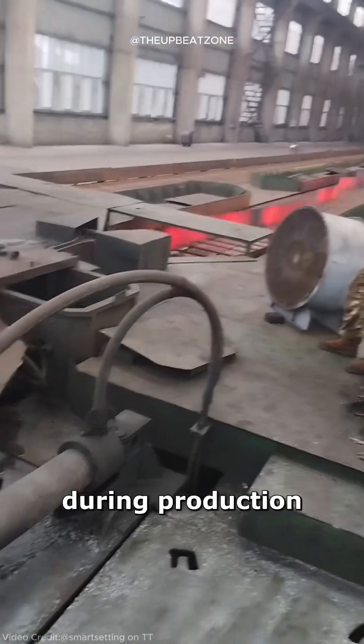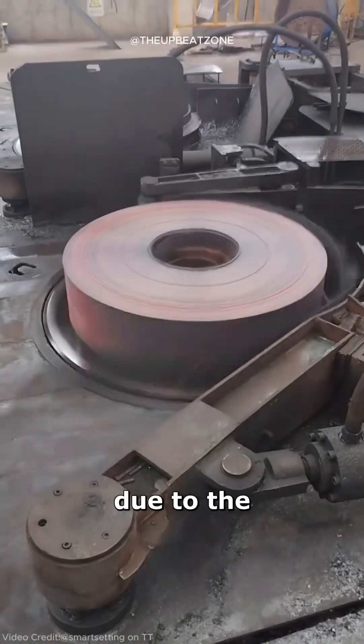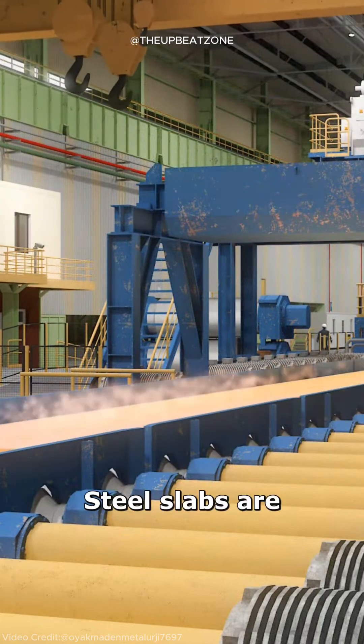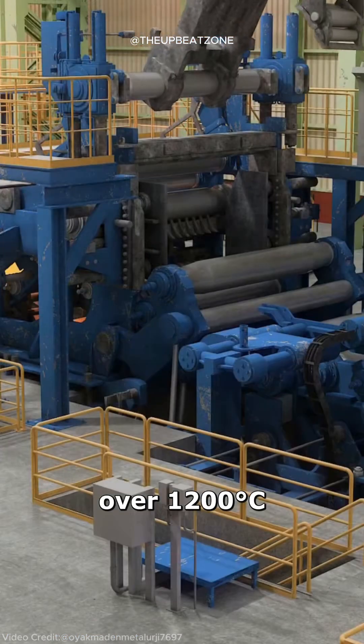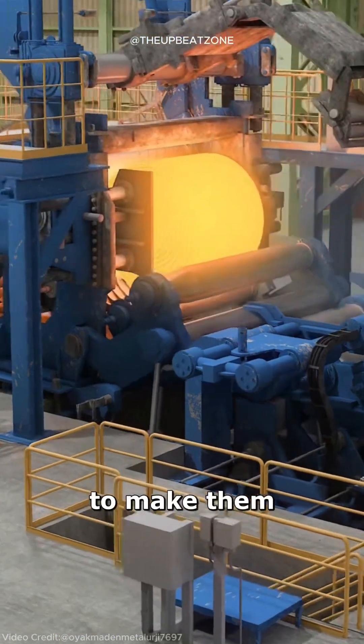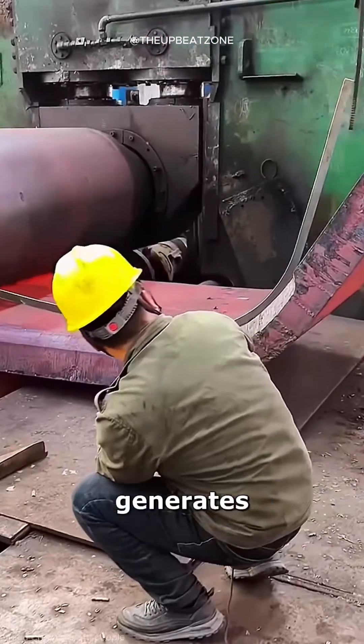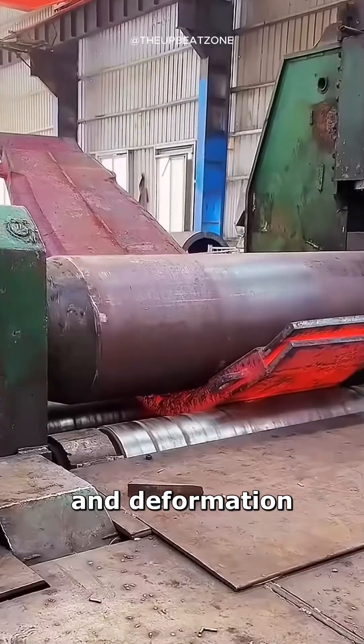Steel coils heat up significantly during production due to the intense heat used in shaping and rolling. Steel slabs are heated to over 1,200 degrees Celsius to make them soft enough for shaping into coils. This process generates additional heat from friction and deformation.